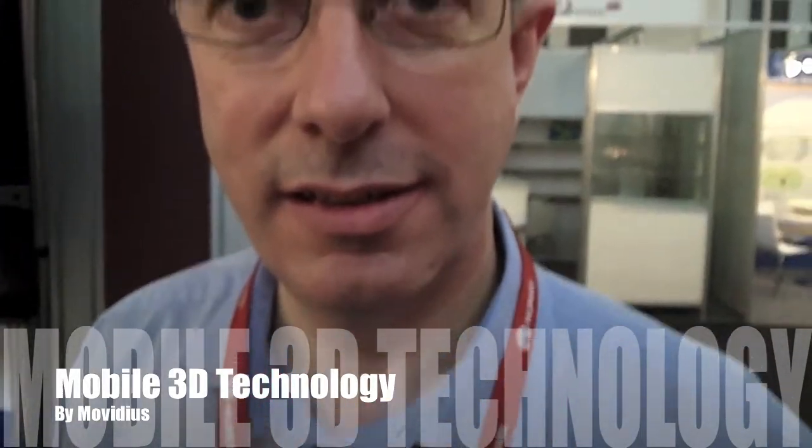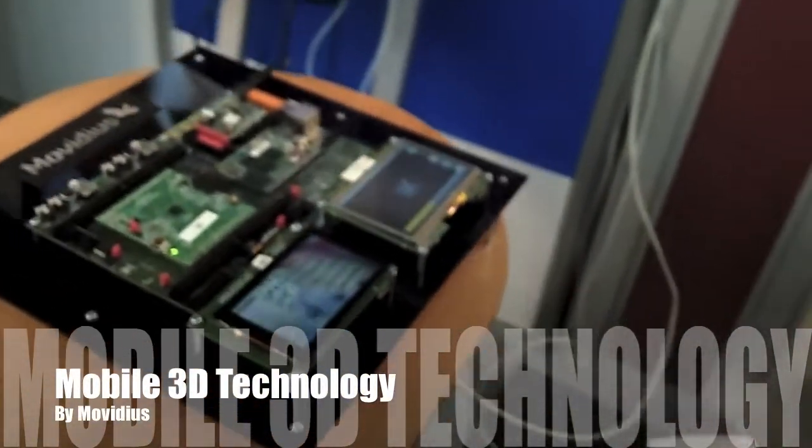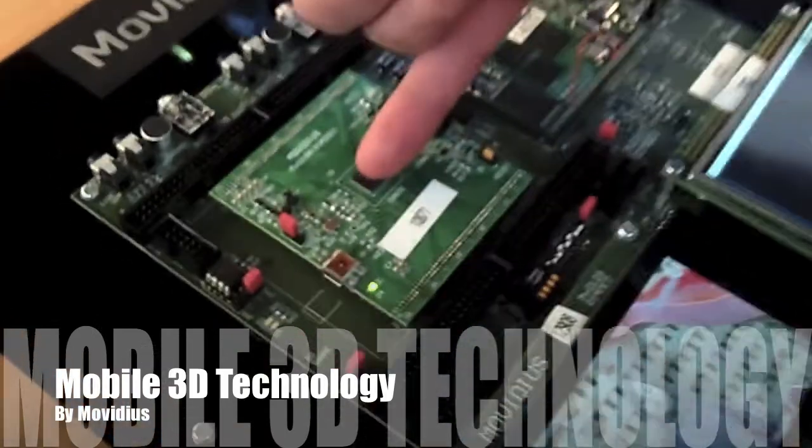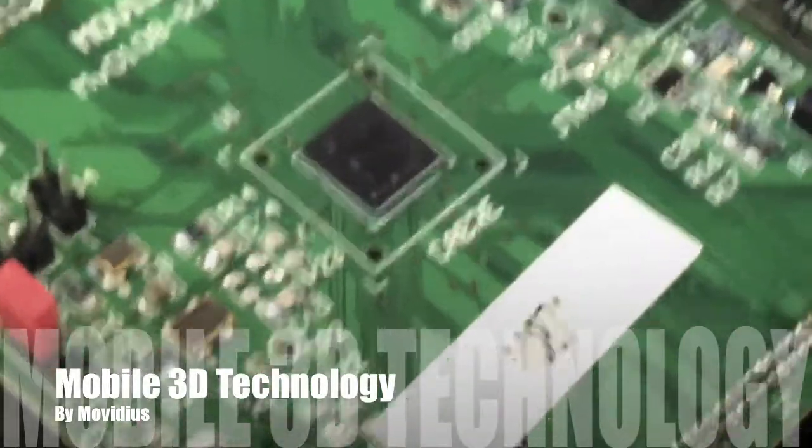I'm here with Bob Tate from Avidius, the marketing director. Can you tell us what are you guys offering today? Sure, Christopher. So we're showing mobile 3D technology. Here you have our chip, the Myriad 3D chip, which is used to capture and drive 3D screens.